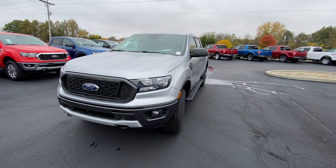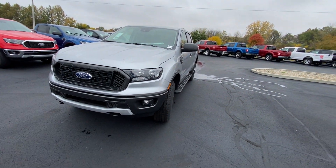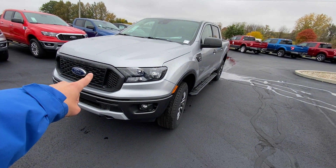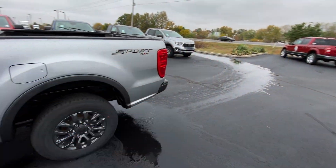Hey, good morning. Trent Edwards, Bill Estes Ford, and I think I found the perfect one. It's a Ranger XLT Sport Appearance Package, dark grille that you mentioned, running boards that you mentioned, 4x4 like you mentioned.